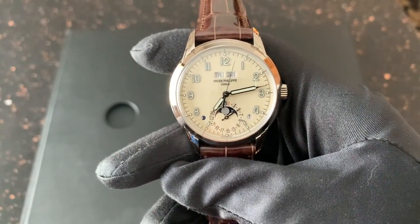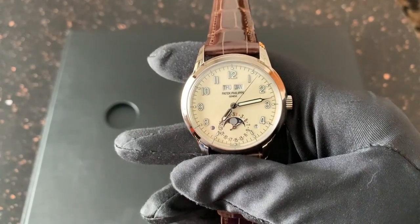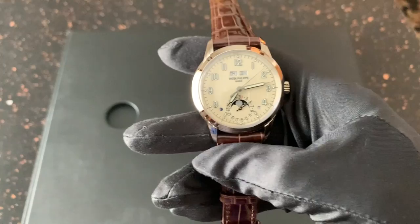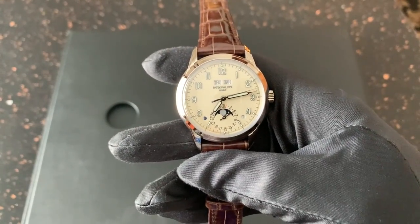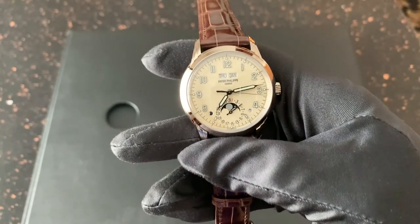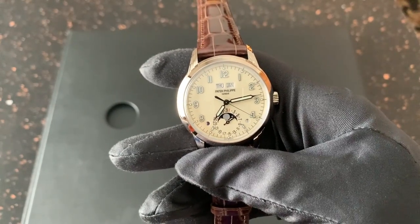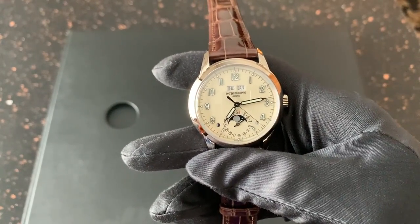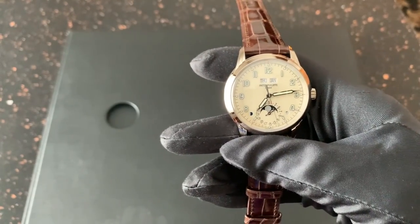It has a beautifully colored dial — it's a slightly beige off-white. It just looks beautiful. This watch was inspired by vintage watches in the Patek Philippe Museum, and you can absolutely see that in the design of this piece. I think that the center seconds hand — the running seconds hand — is just beautiful, and I love how understated it is.